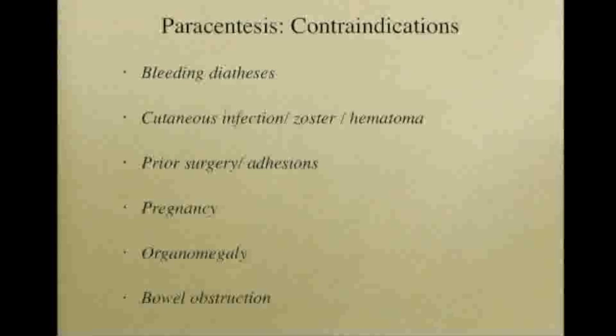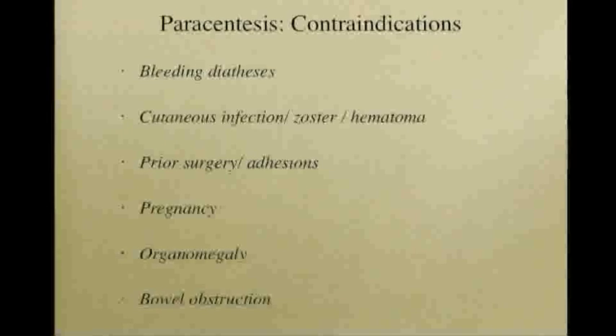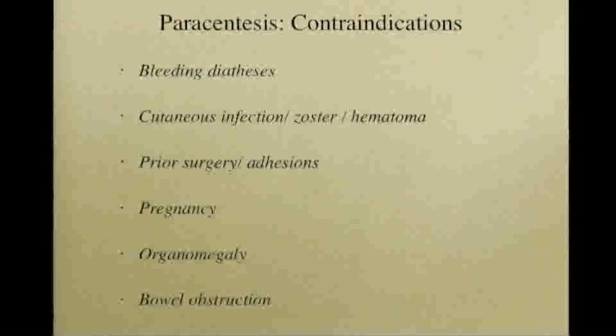Lastly, care must be taken not to traverse areas of superficial infection when accessing the peritoneal space, as theoretical seeding can occur.